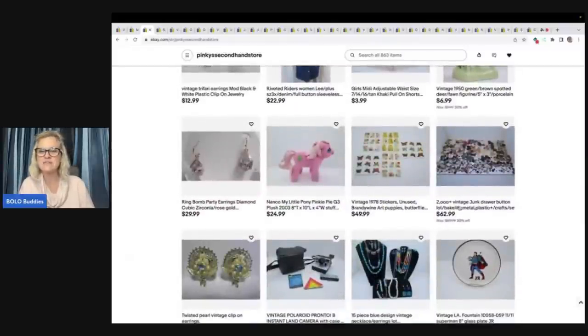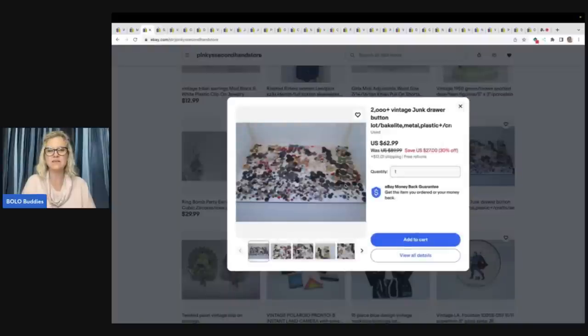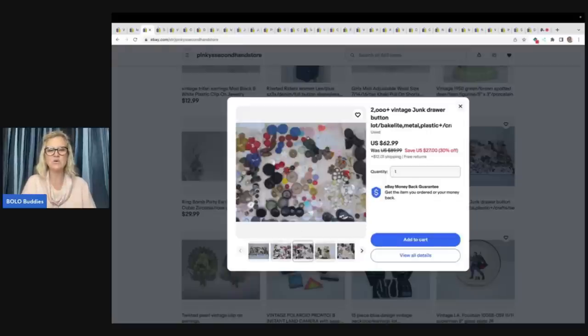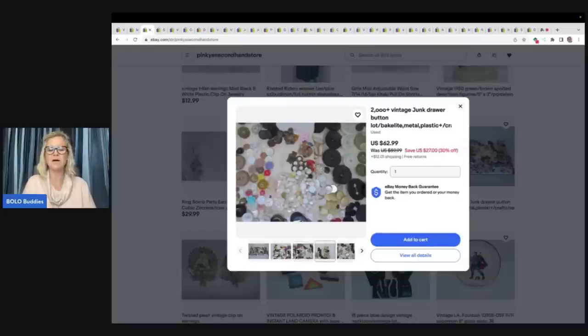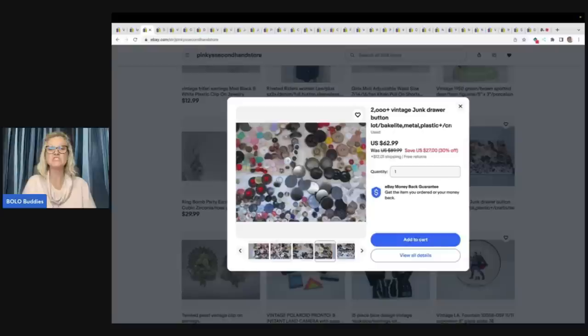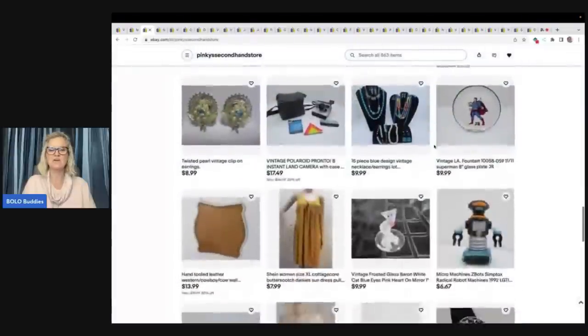Oh my goodness, look at this — 2,000 plus vintage junk drawer button lots, Bakelite metal plastic crafts. I know that over on Whatnot I do really well with buttons. It looks like she has some jewelry lots also. I don't like this new small screen view. Who collects buttons? Who sells buttons? Somebody just bought a button from my Whatnot and sold one button for $149. Some buttons go for big money. She's selling all of these for $62.99. That is incredible.